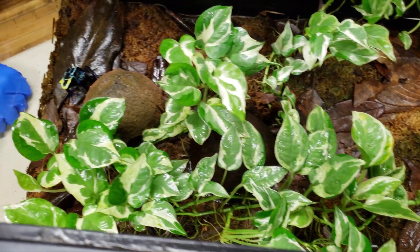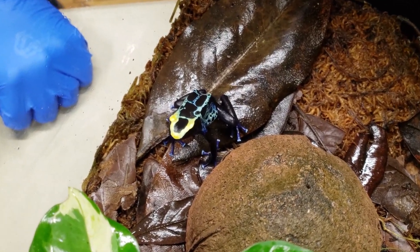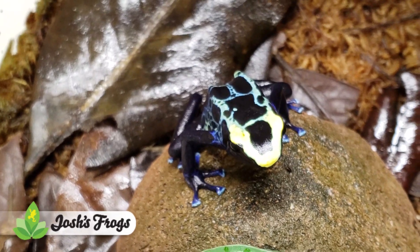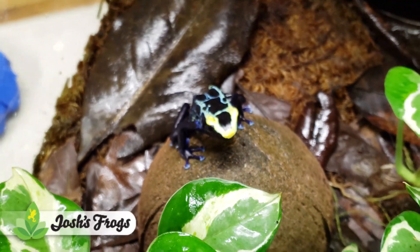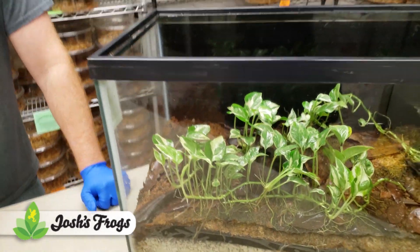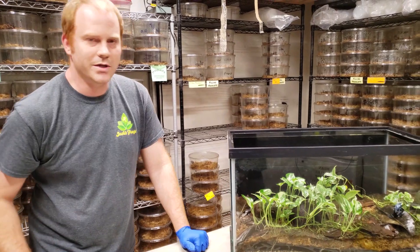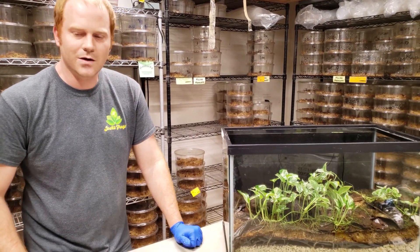These guys can be housed singly or in pairs in up to a 20 gallon tank. You can usually get a trio to work in a larger size tank as long as you have the room for them. They're best kept in a naturalistic vivarium so that you have all of the natural stuff they would be used to — the leaf litter, the plants, and all that great stuff.